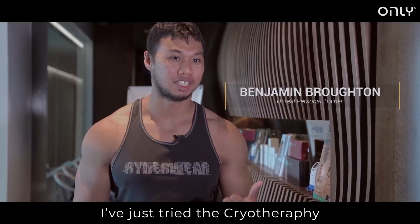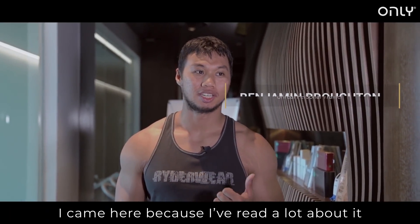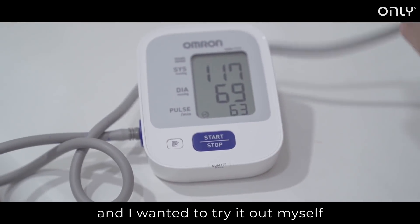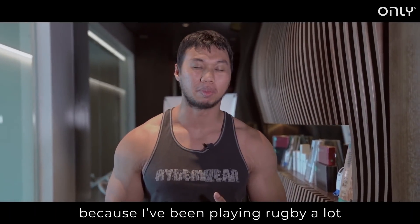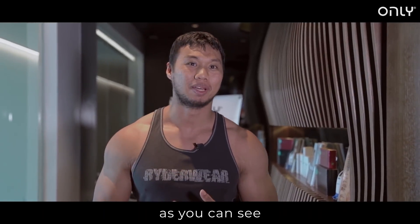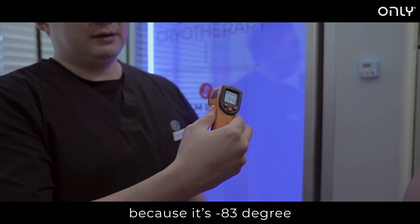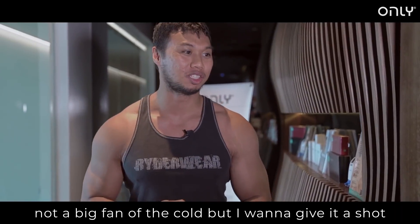Hi, I'm Ben. I just tried the cryotherapy chamber. I came here because I read a lot about it and I've seen some stuff and I wanted to try it out for myself. Before going in, I had pretty bad knee pain because I've been playing rugby a lot. I bodybuild as well, hopefully as you can see, and I wanted to try it out for the fat loss aspect. I was a little bit nervous going in because it's minus 83 degrees — I'm not a big fan of the cold but I wanted to give it a shot.